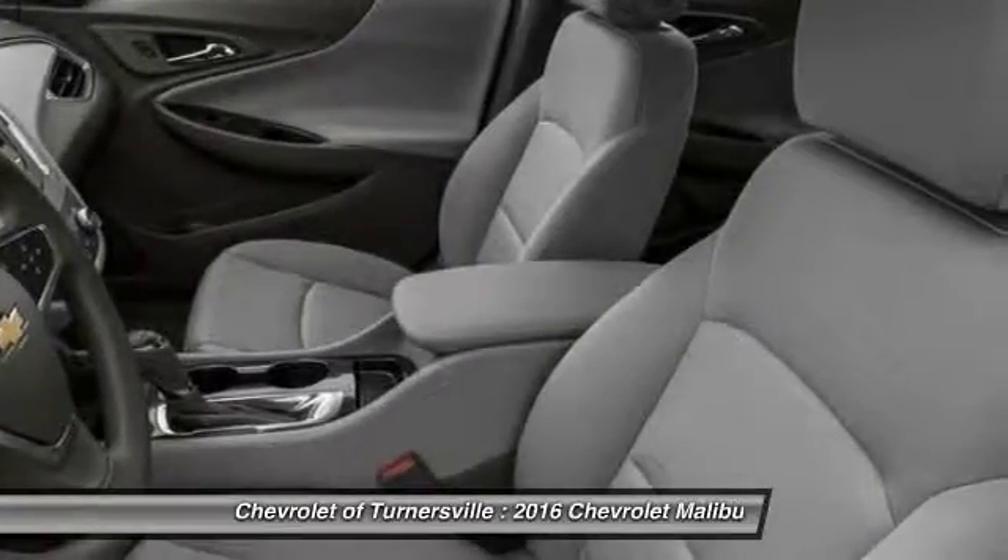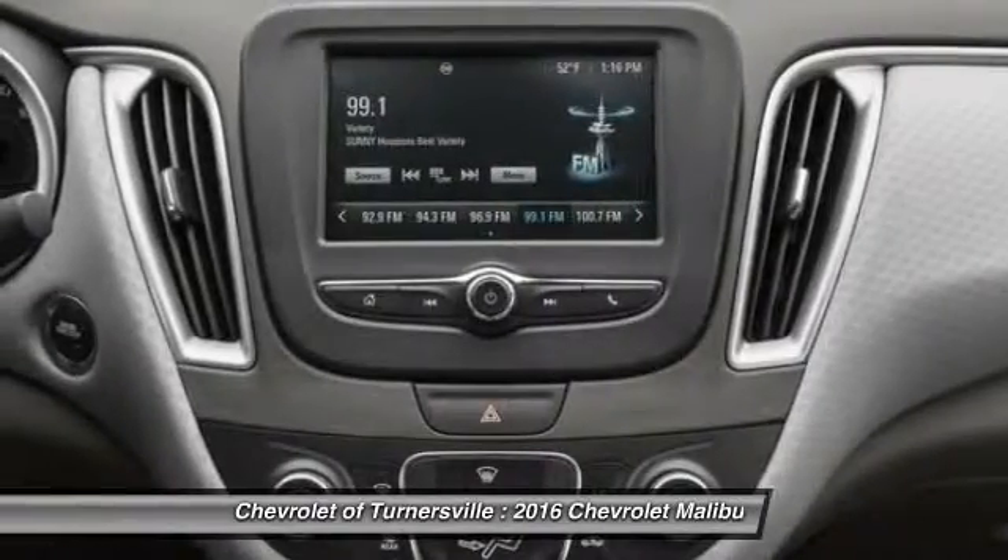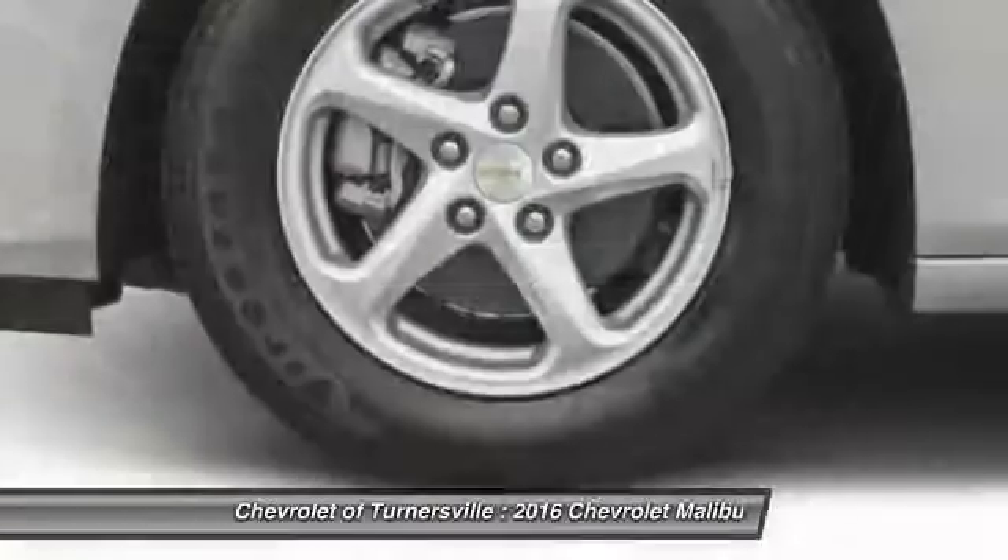Side airbag, center armrest, power windows, passenger airbag, and clock.